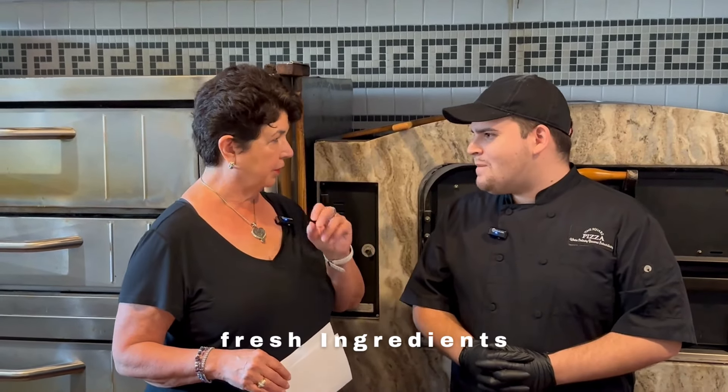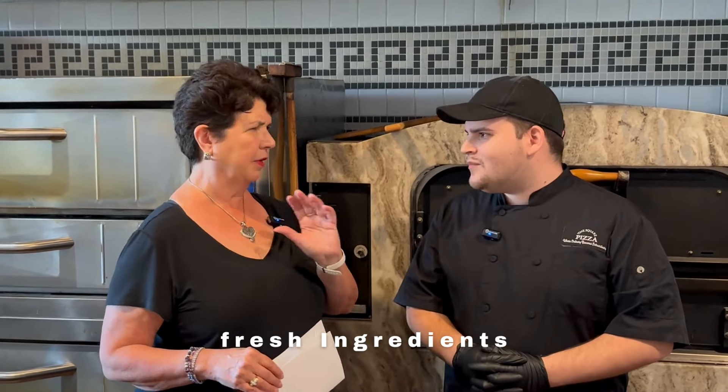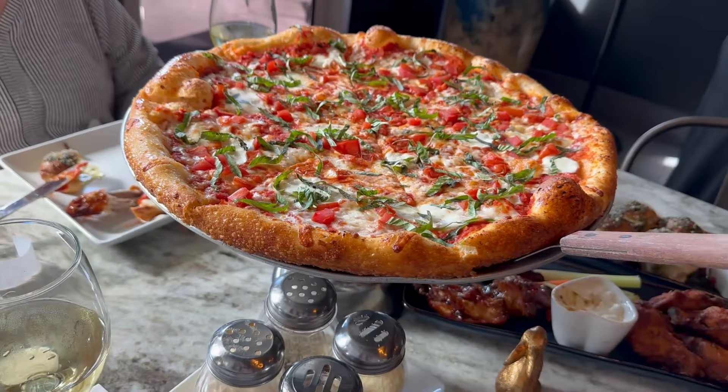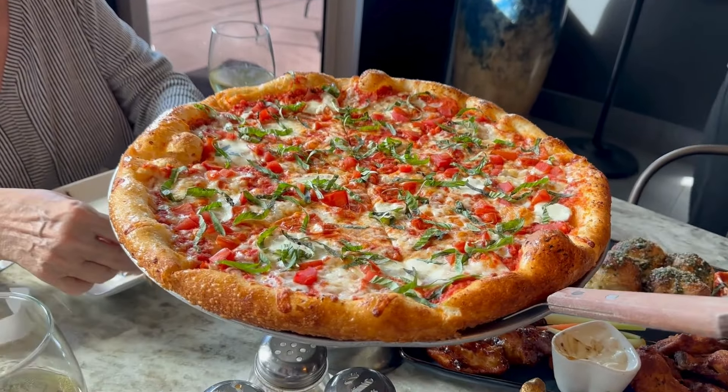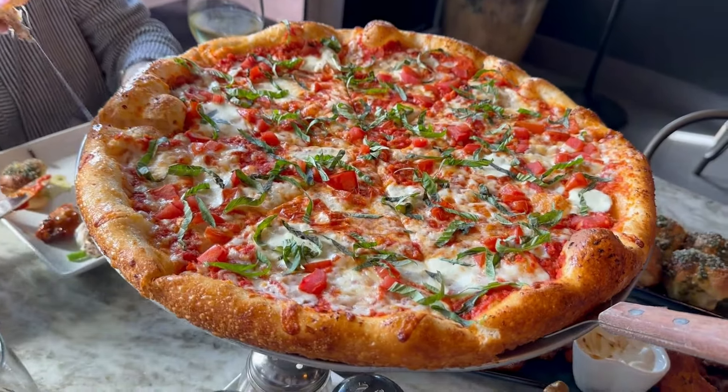Speaking of basil, when you guys make your margherita pizza, you always put fresh basil — it's so obvious that it's fresh. This is the only place I've ever seen that happen. It's so good. It's really important when you have fresh ingredients; it really makes the difference. Without a doubt.